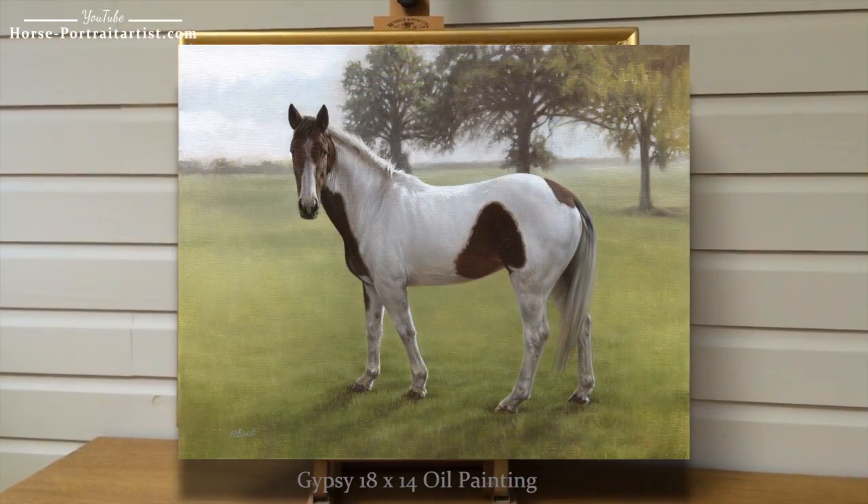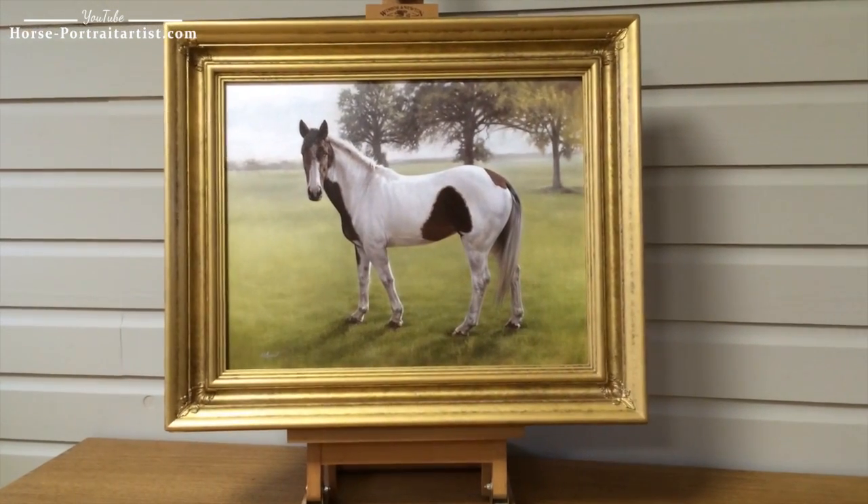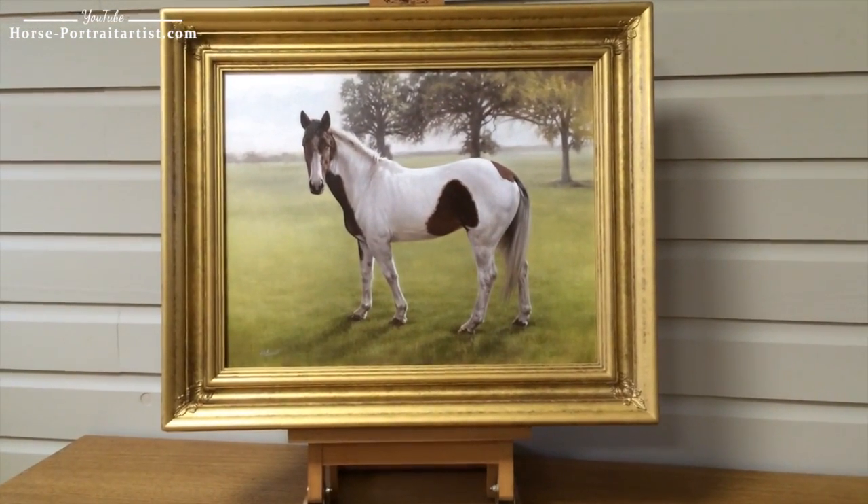This is the latest painting to come off of Nick's easel. It's an 18 by 14 oil painting and it's of a lovely, lovely horse called Gypsy.